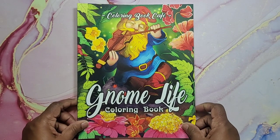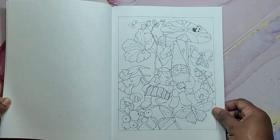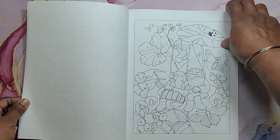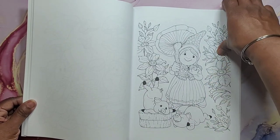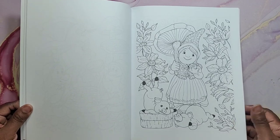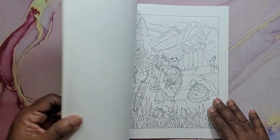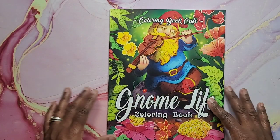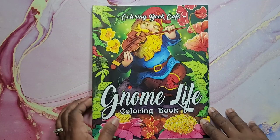Then we have Gnome Life by Coloring Book Cafe. I don't want to color another gnome for a couple of years — I am gnomed out. From 2020, I do not want to color another gnome. I'm not trying to be mean, this book is so cute, but I'm just gnomed out. Alright, that's Gnome Life from Coloring Book Cafe.